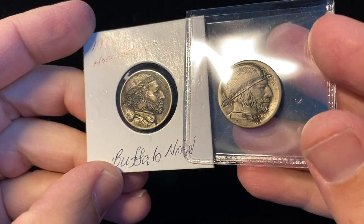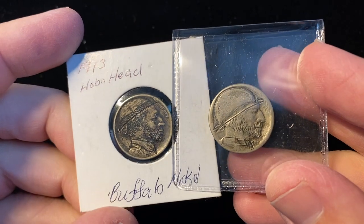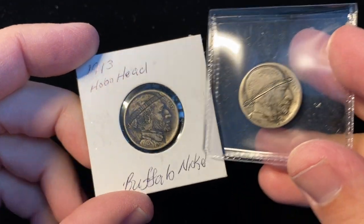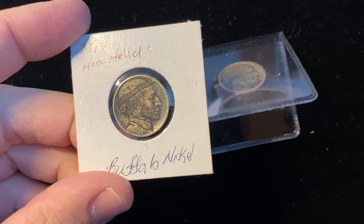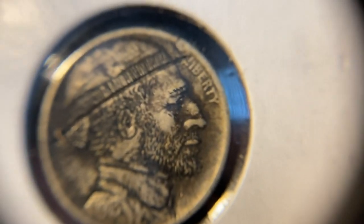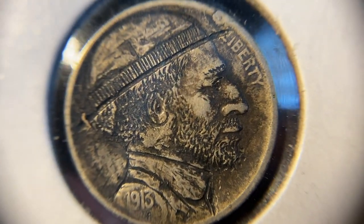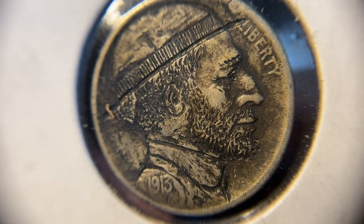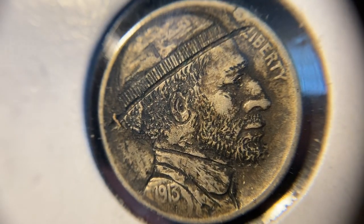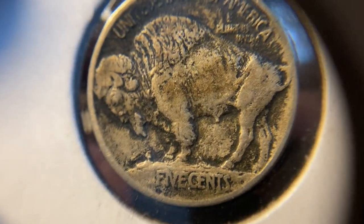For those of you who don't know the story behind the hobo nickel, during the depression and going into the pre-war era, you had hobos that would hop up onto trail carts and trains and move around the country. While they were moving on those trains and whatever else, they'd be sitting down and they'd take a buffalo nickel and carve it.